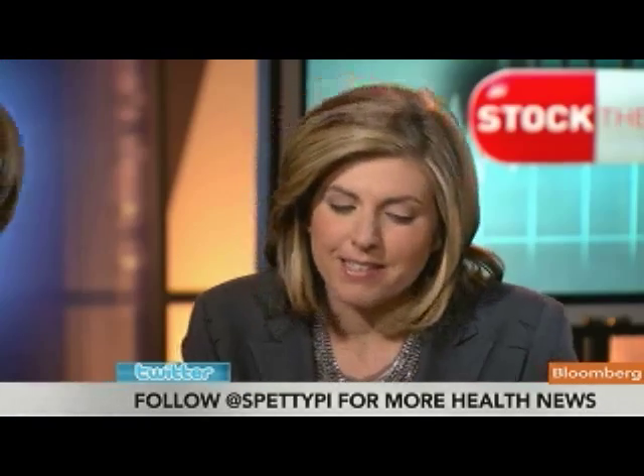The stock ticker, by the way, is FCSC — the company is Fibrocell. The stock is up about 10% on the day; it's trading at $1.27, up 11 cents. It's still a small company, so it'll be interesting to see what happens. Thanks so much, Shannon — always fascinating stuff. Bloomberg's health reporter Shannon Pettypiece with the latest in smoothing away your wrinkles.